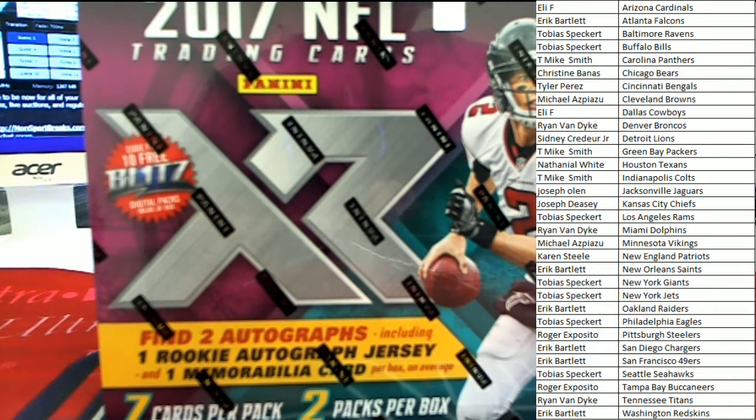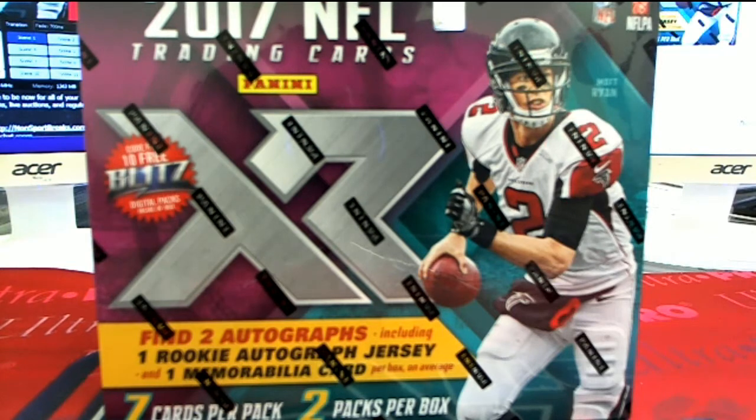All right, here it is. This is 2017 Panini XR Football, and it's going to be 17 XR FB 109. Everybody's got their names and teams. Let's see if we can pull some big hits out of here.